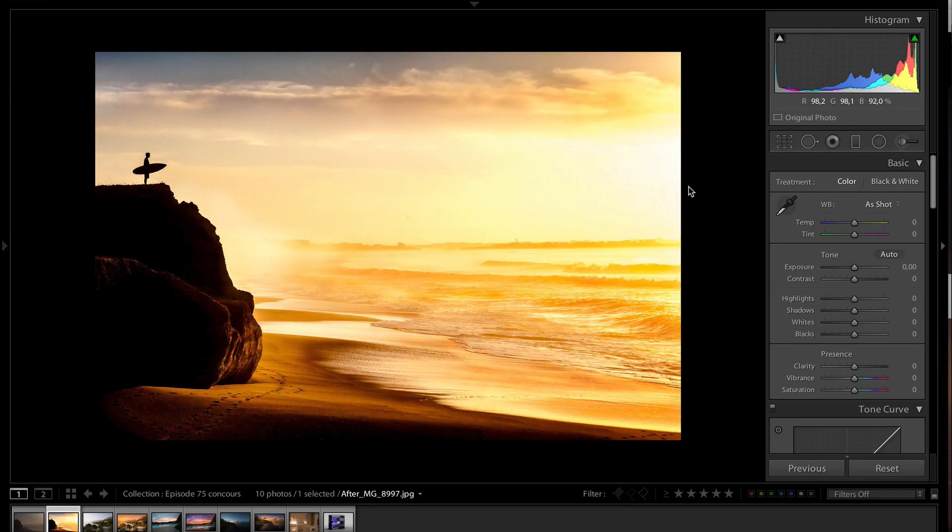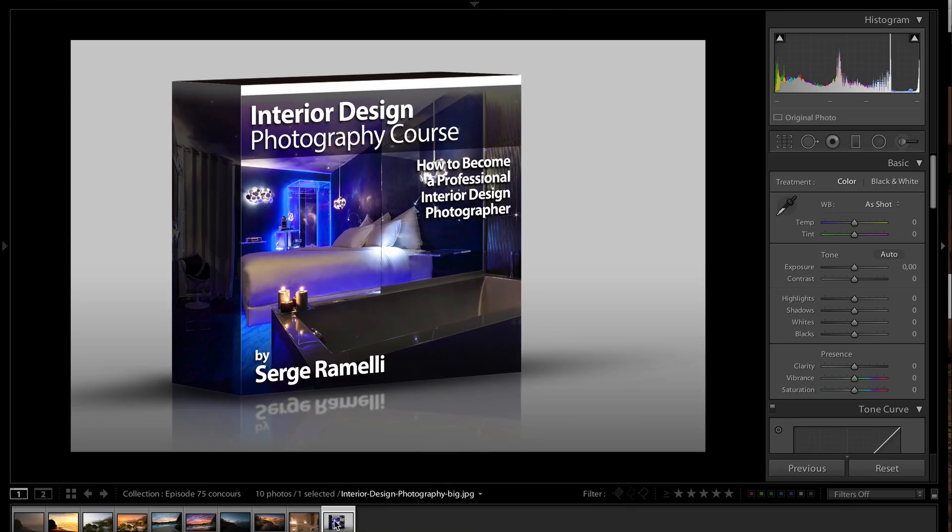Thank you very much. Next week I'm going to show more photos and give you some photo critiques so you can maybe learn from mistakes or things that could be improved and what I like and what I don't like. Of course this is only my opinion - my opinion might be totally wrong but at least I have an opinion. The winner is Dominique Sadolsky, very well done, and you will receive my brand new interior design photography course for free. I will send it to you tomorrow or after tomorrow.